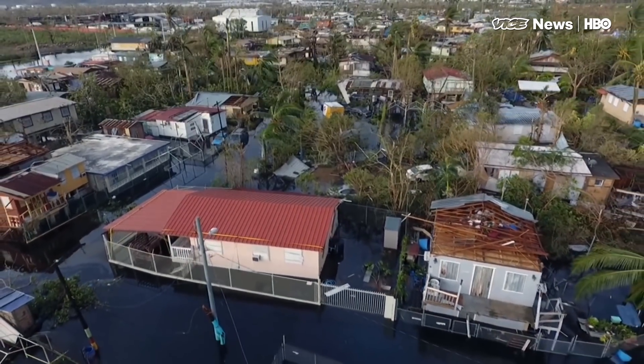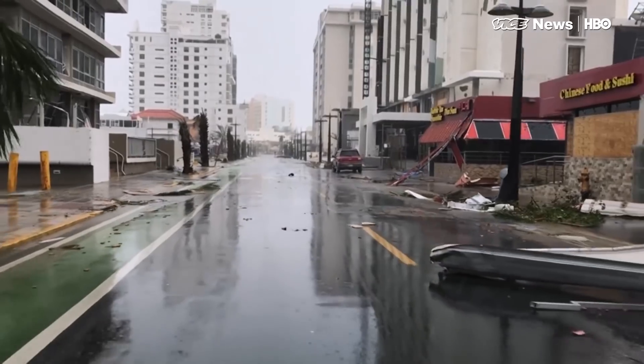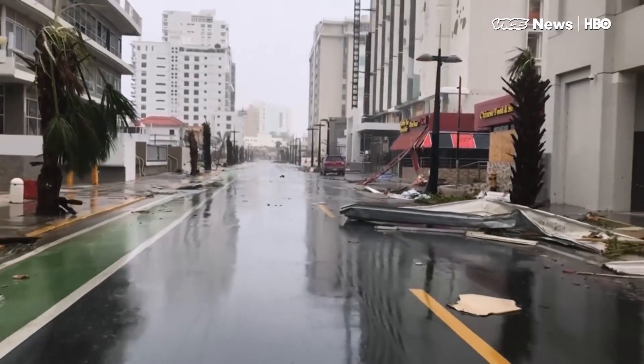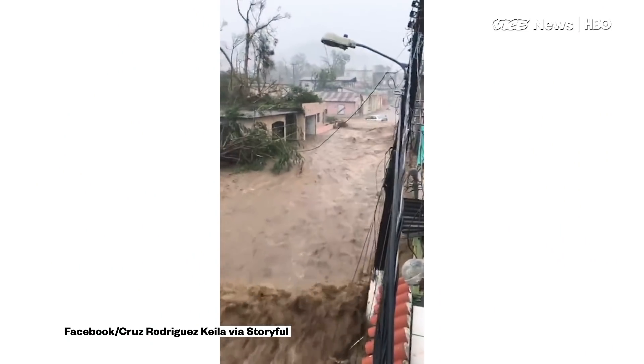Puerto Ricans emerge from their homes today to find an island utterly devastated by Hurricane Maria. Maria's just the latest in a nasty string of hurricanes that suggest that deadly storms are hitting with more frequency and power.